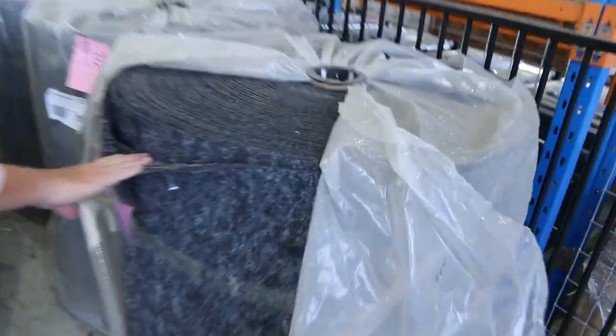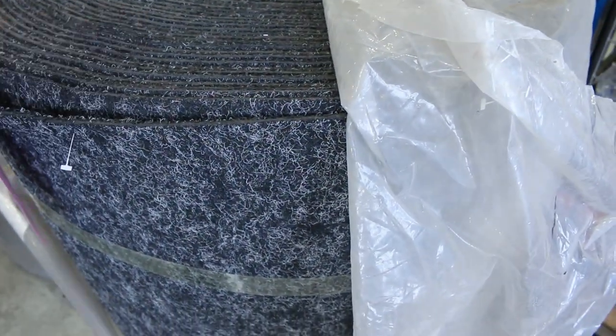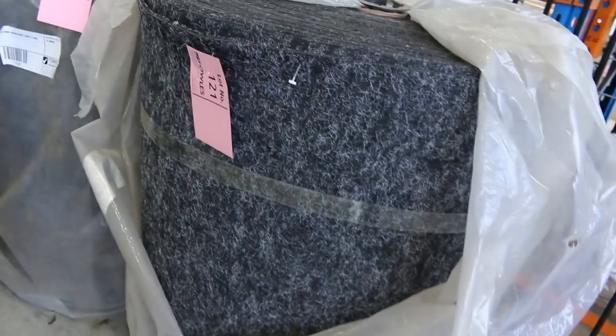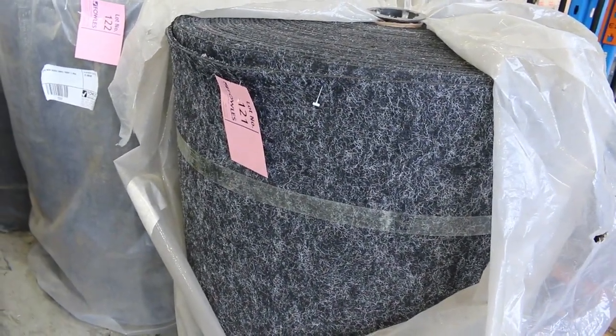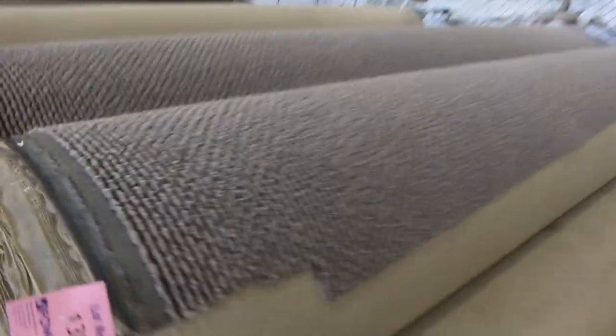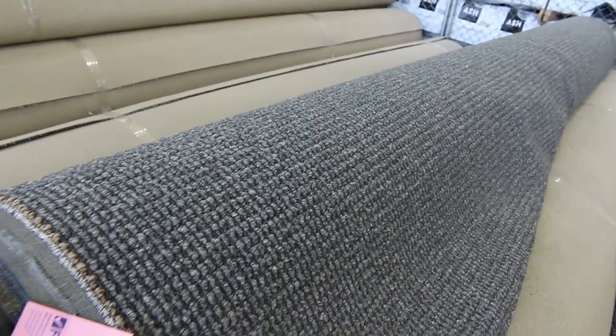The indoor outdoor carpet — this has come down to $8 a square metre, which is a lot cheaper than what it has been in the past, so great buy there. There's various roll sizes, around about 80 square metres in a roll, starting from $8 a square metre. Then we go on to our solution dyed nylon loop piles — plenty of these, various colours, nice chunky textured loop pile. Normally retailing at around about $130 a metre and these ones we're going to kick off at $40 a metre. Lots to pick from there if you like that chunky loop pile.